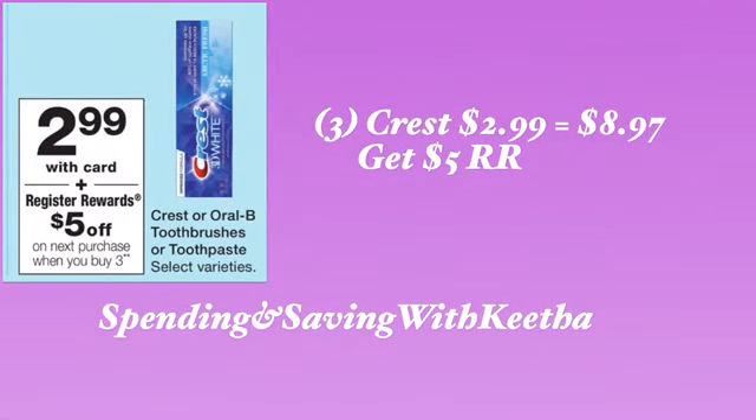Next you should have the Crest toothpaste — it's $2.99 each. When you buy three of them you get a $5 register reward. Like I said with the Colgate, if you have any points, use those points; if you have any coupons, use those coupons. I know some people are tired of getting toothpaste every week, but if this is all they're giving you to get register rewards and you don't want to pay a lot out of pocket, this is what we've got to do. Three is going to be $8.97 and you will get back a $5 register reward, so now you have a $5 and a $4 register reward, which is a total of $9.